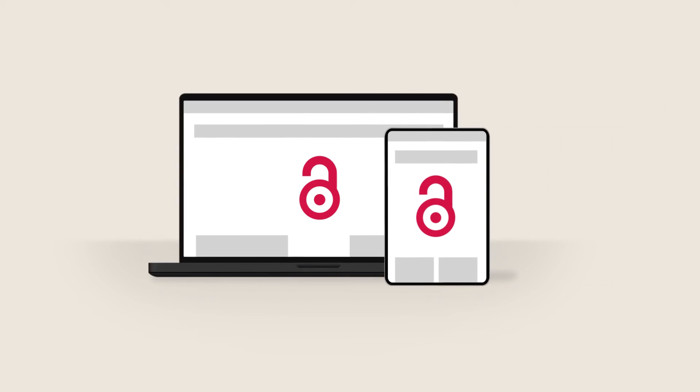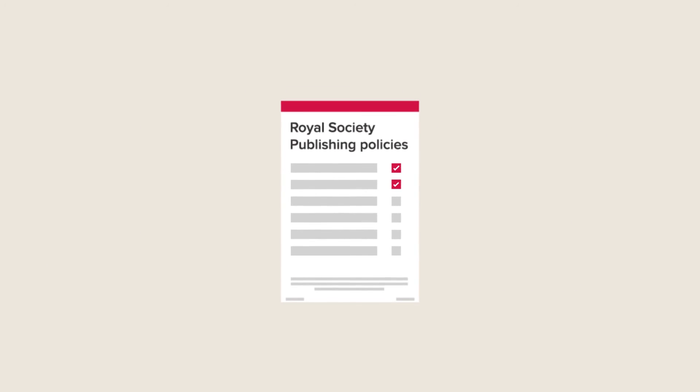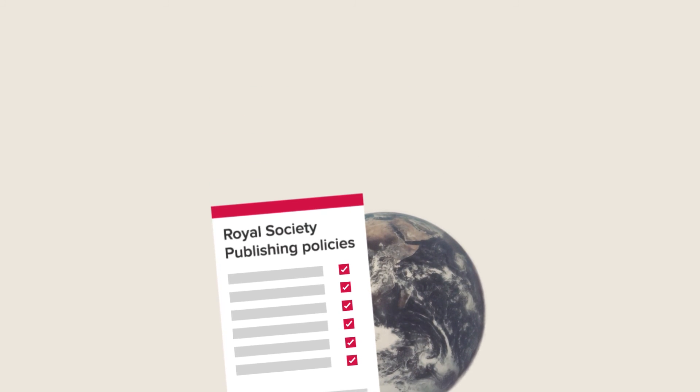More and more scientific funders are making open access publishing a requirement of their research grants. Royal Society publishing policies meet the guidelines set down by a range of major international funders. Email sales at royalsociety.org and we'll calculate your tailored Read and Publish price.